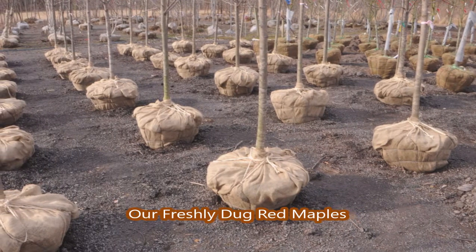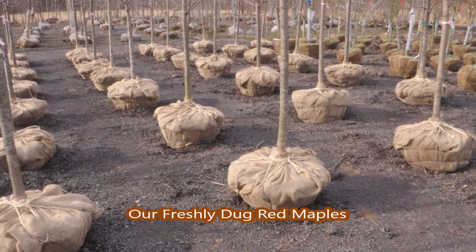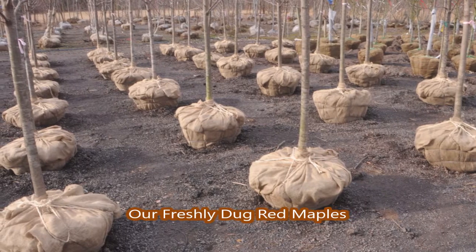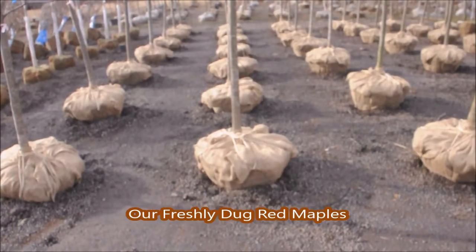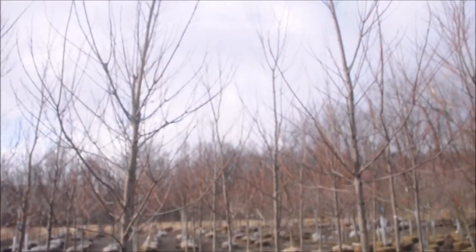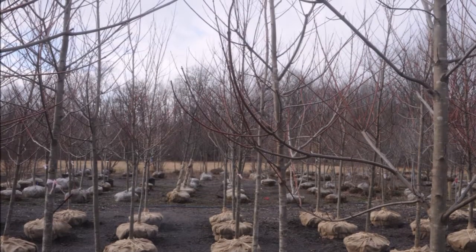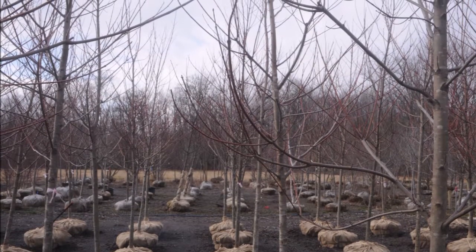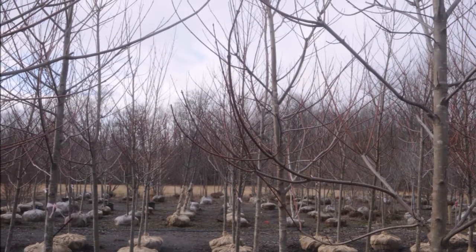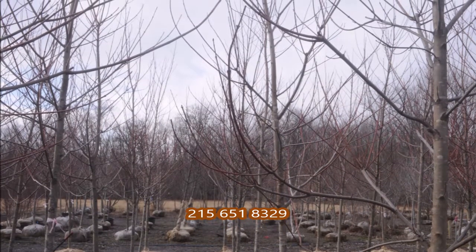We have quite a few trees here for you to see, and we'd be glad to take you out in the field and show you how we deliver, plant, and grow our trees, and discuss with you the best trees for your landscape. You can call us at 215-651-8329. We are located in Fountainville, PA, which is in Bucks County, just north of Philadelphia. We do deliver and plant our trees in the Philadelphia area and in the areas of New Jersey that are close to Highland Hill Farm, planting in an area of about 100 miles around the farm.